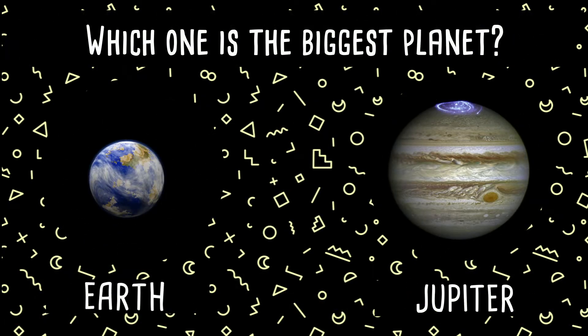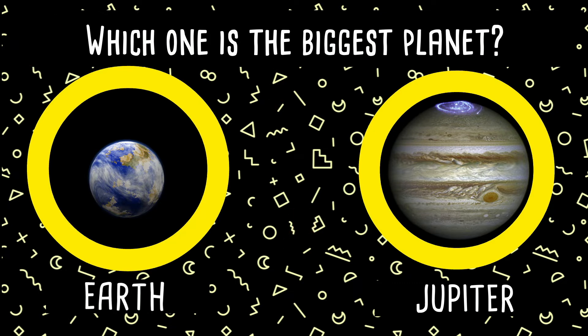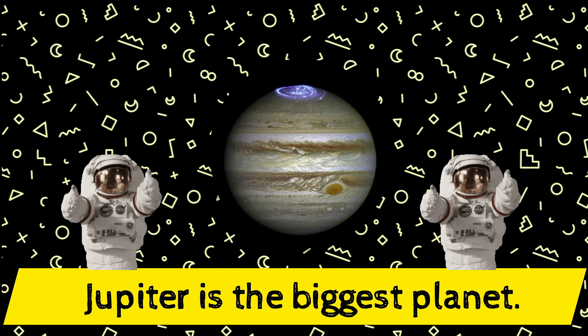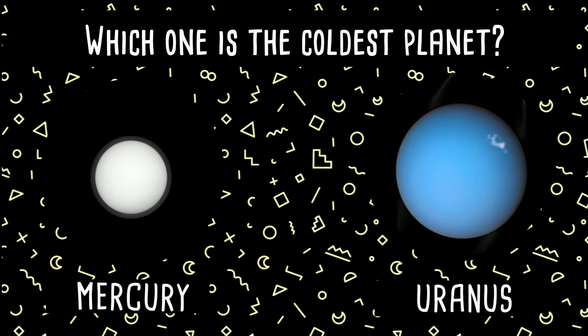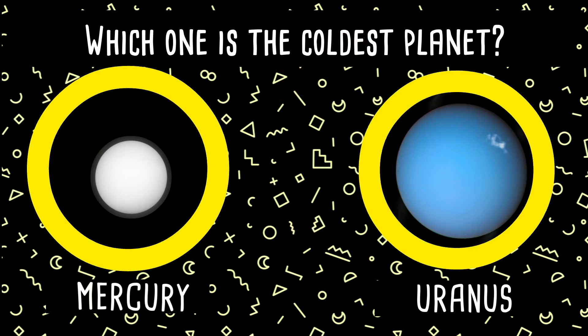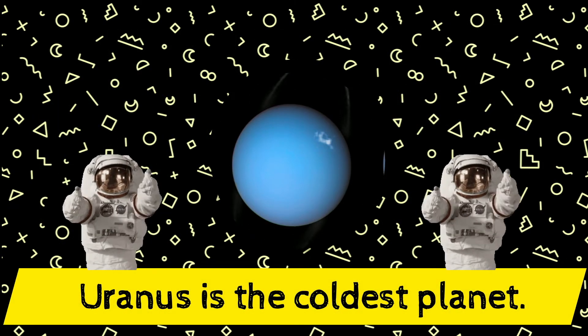Which one is the biggest planet in the solar system — Earth or Jupiter? Yes, Jupiter is the biggest planet in the solar system! Fantastic! Which one is the coldest planet in the solar system — Mercury or Uranus? Yes, Uranus is the coldest planet!